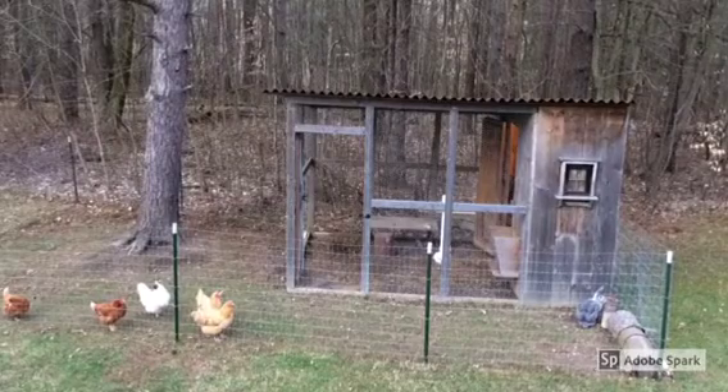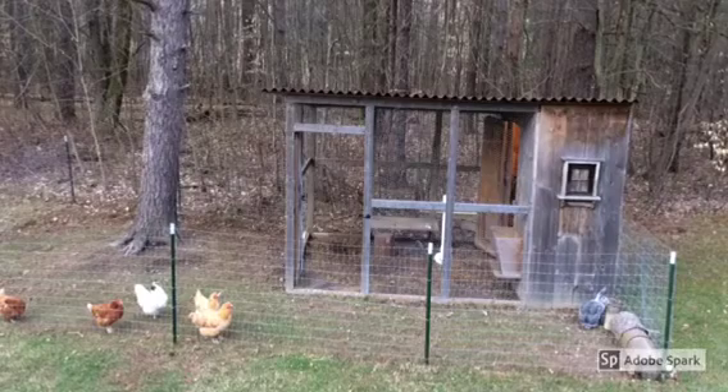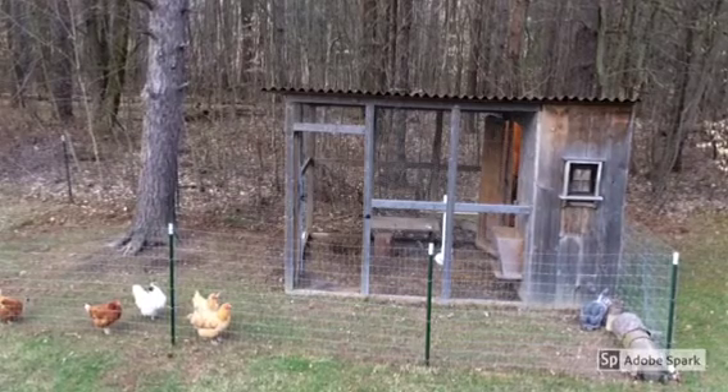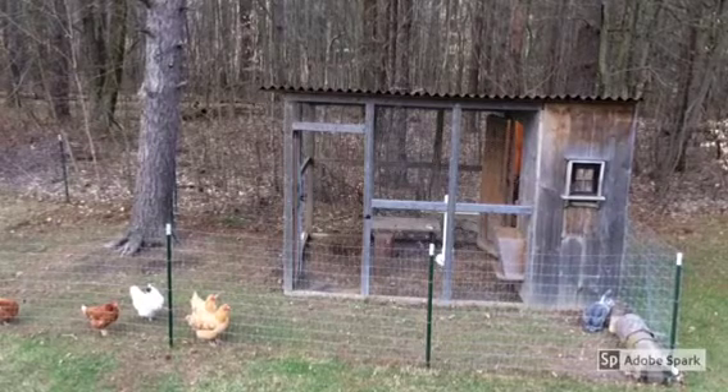Well boys and girls, I hope you enjoyed today's virtual tour and learning a little bit about chickens. I miss all of you and I cannot wait to be together again learning in our classroom. I'll see you soon. Bye bye.